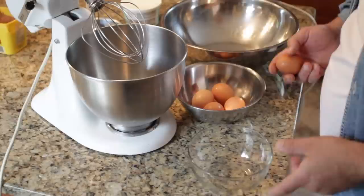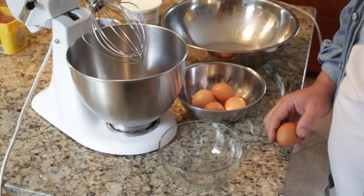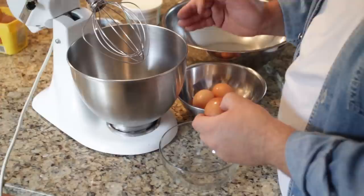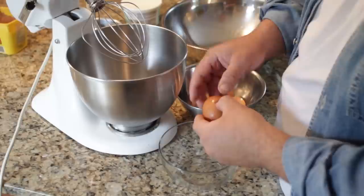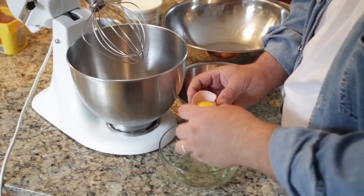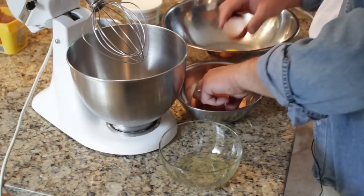I'm going to go ahead now and separate my eggs. Some people like to crack the egg on the edge of a bowl, but I don't. I like to crack it on a flat surface, because if you go on the edge you could push shell fragments into the egg and crack the yolk. I go ahead and separate my egg like this — as you can see, I was pretty successful on that one.